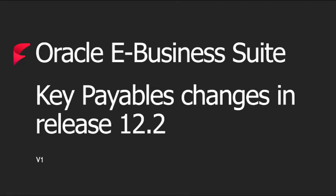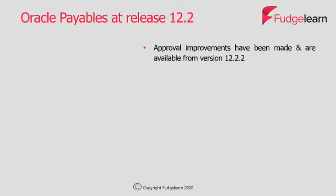Hello and welcome to this video provided by FudgeLearn on Oracle eBusiness Suite for payables in Release 12.2. There's plenty to talk about. For Oracle payables at Release 12.2 there are some really exciting enhancements becoming available.